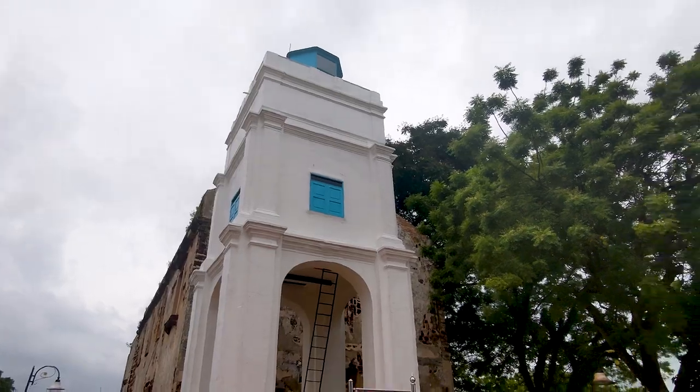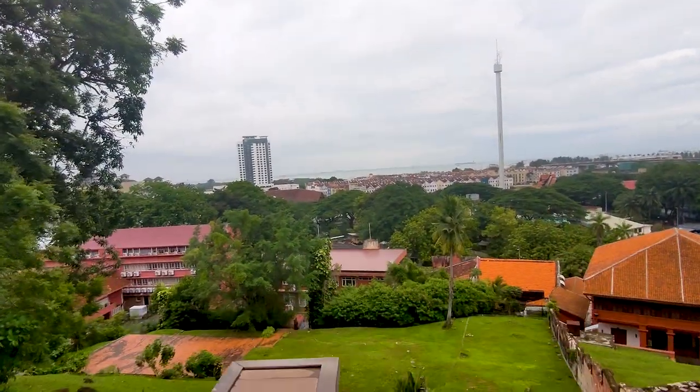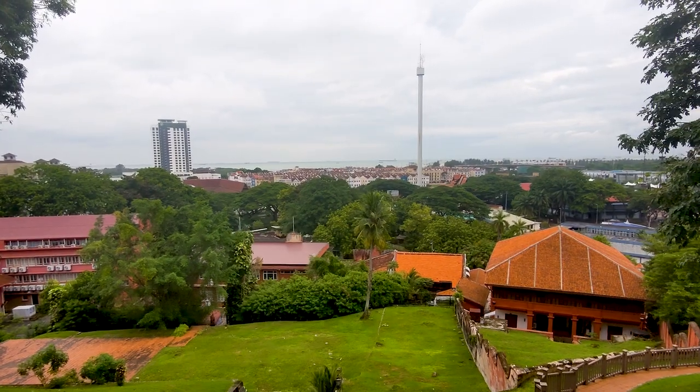If you're not interested in the building, come up here for that view. Check out that view — that right there is the Malacca Strait.